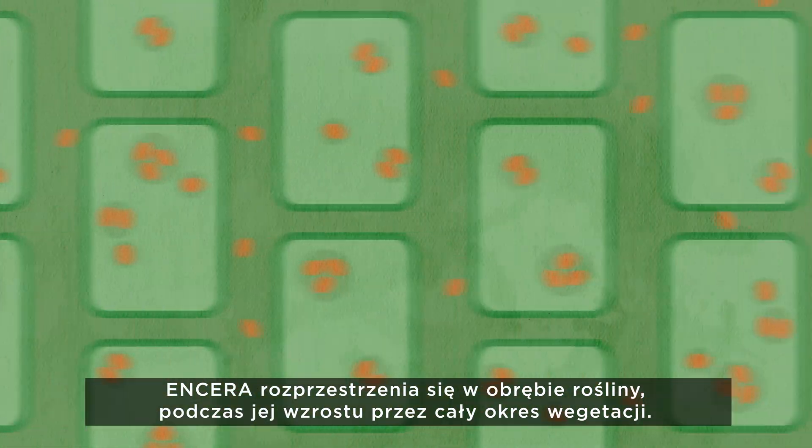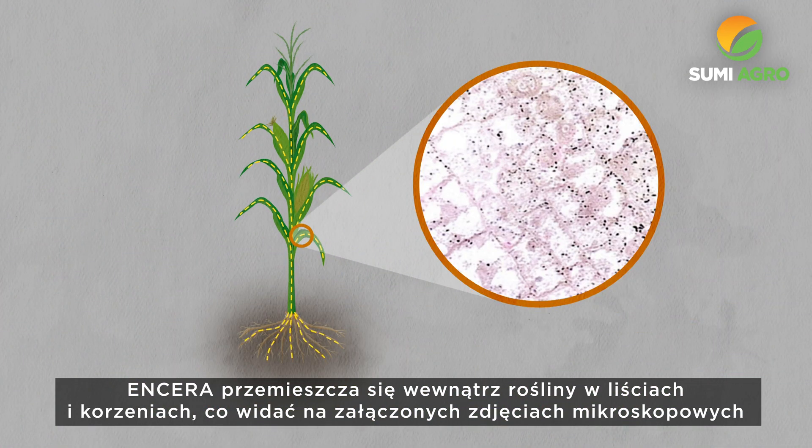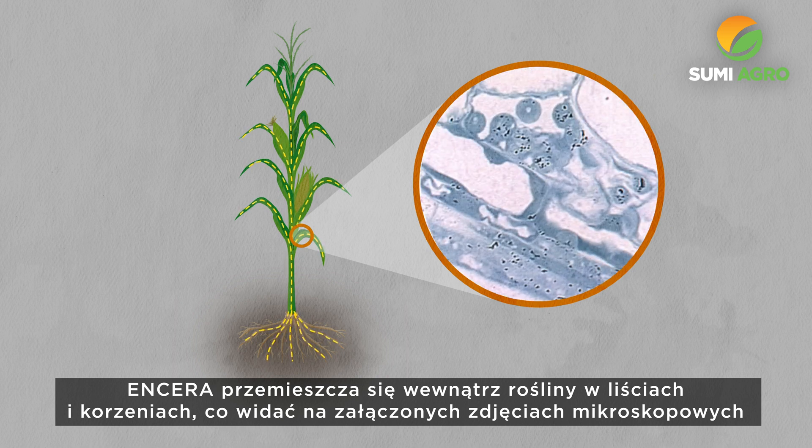Ensera spreads throughout the plant as it grows, all season long, moving throughout the foliage and roots of the plant as seen in these microscopic images.